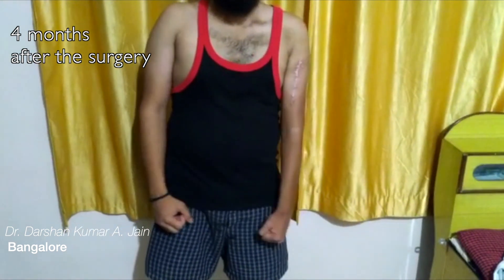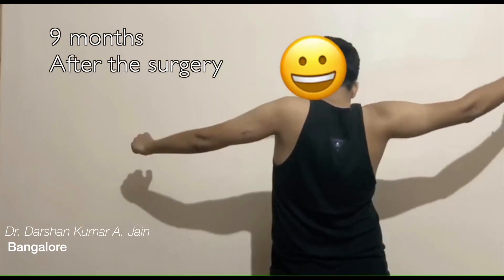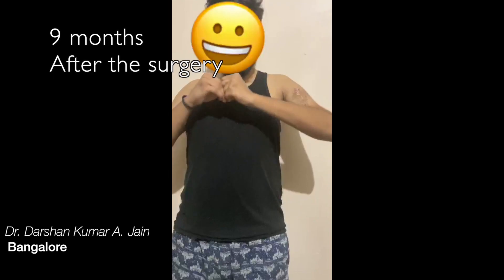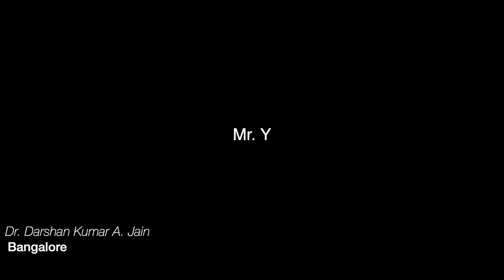This shows his range of movement after four months — shoulder abduction and elbow flexion. These surgeries are extensively dependent on physiotherapy. In these cases, we did all the physiotherapy online, either through WhatsApp or online consultation. This is nine months after surgery — a happy patient who sends a video showing good elbow flexion and shoulder movement.